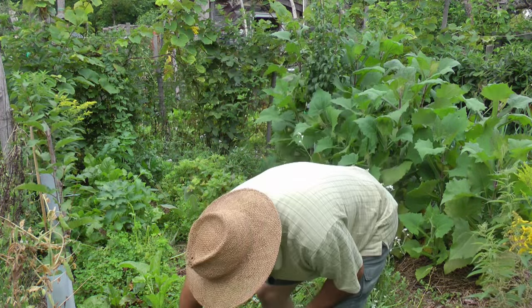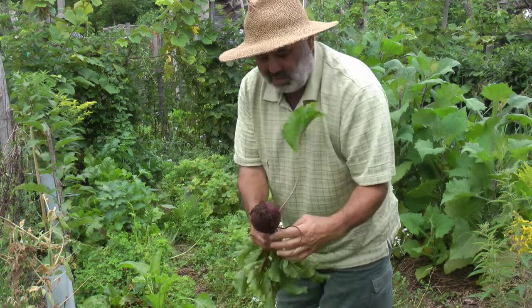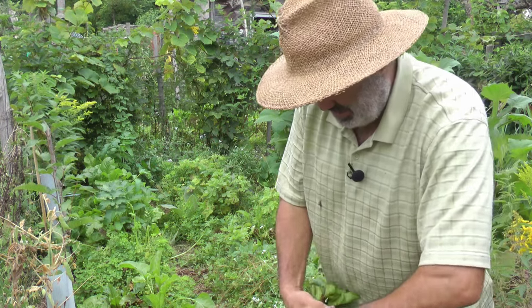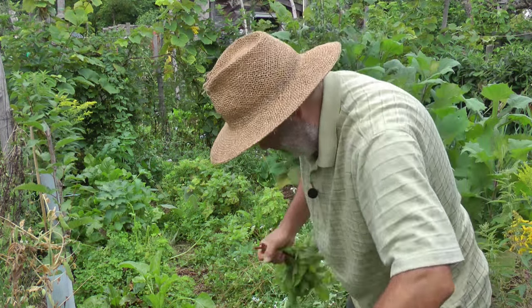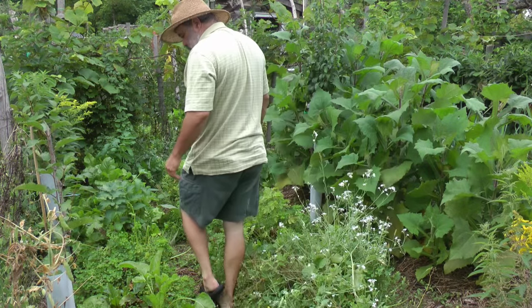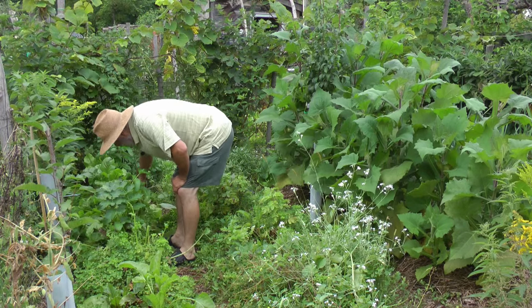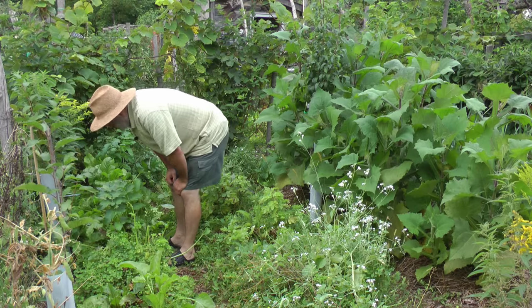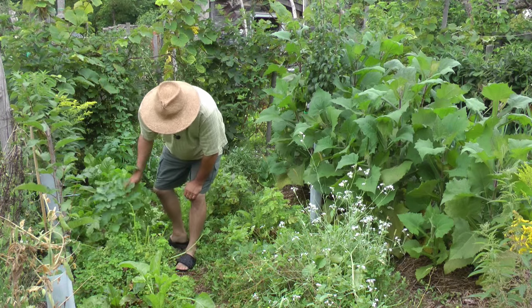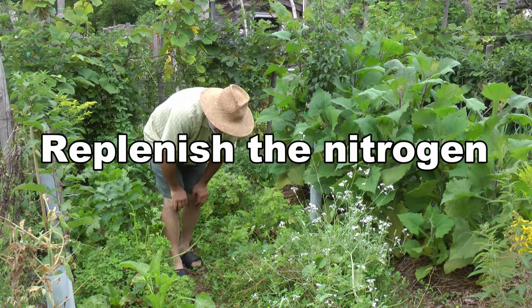We have red beets — I'll pull one of these. That's a really nice one. I also have parsnips in here but I'm going to leave those to continue to grow. And we have some wild plants growing. I've been harvesting some of that stinging nettle but not this time. This is a parsnip right here. We've got a lot of yellow clover growing in here to replenish the beds.